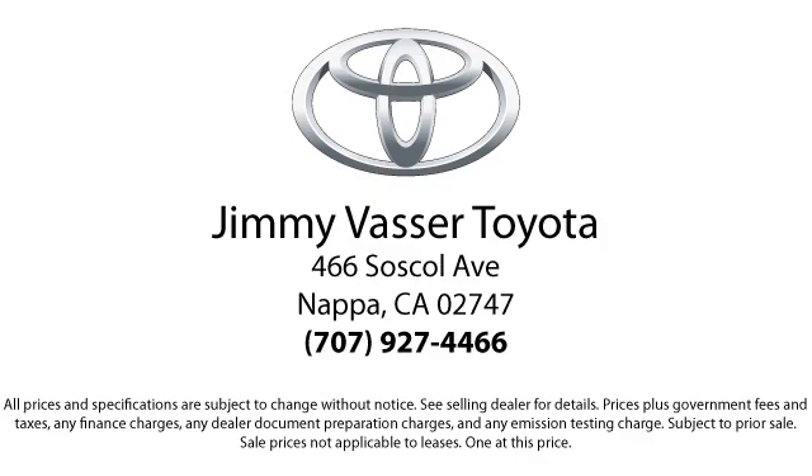So come see us today and let us show you the Jimmy Vassar Way. We're located at 466 Soscol Avenue in Napa.